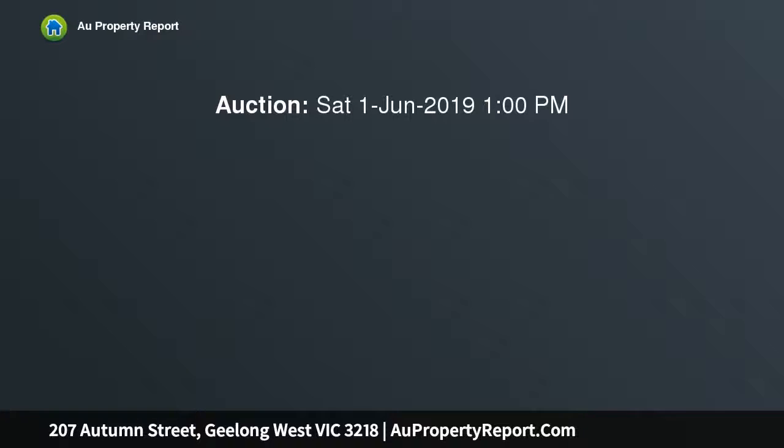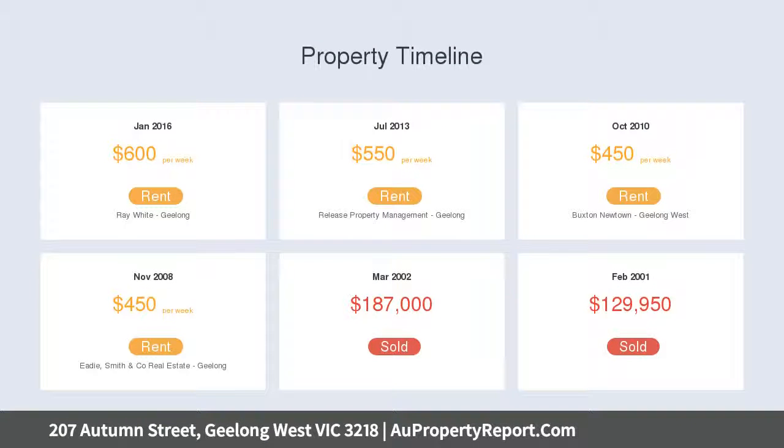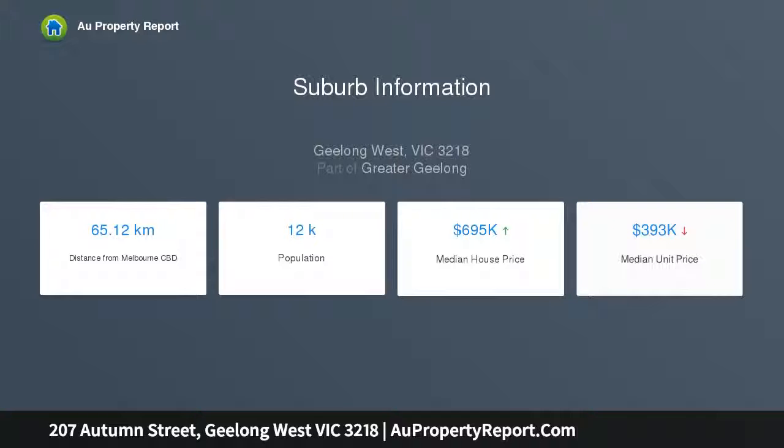The immediately appealing facade showcases exquisitely preserved features, leading into a hallway accented by soaring high ceilings and polished timber floors. The generous open plan living and dining area incorporates a gas fireplace and plentiful natural light, opening onto the tranquil backyard.